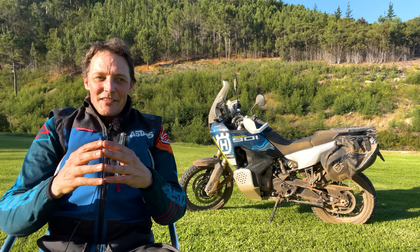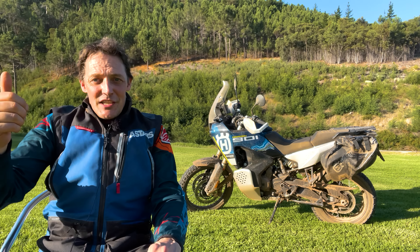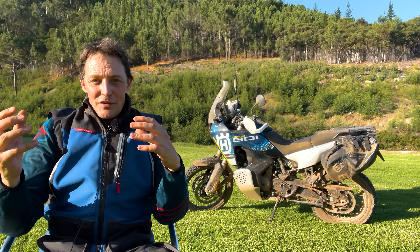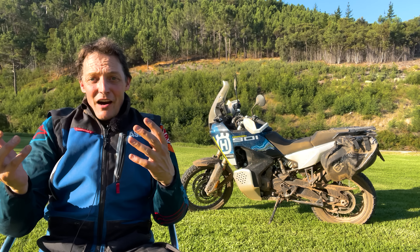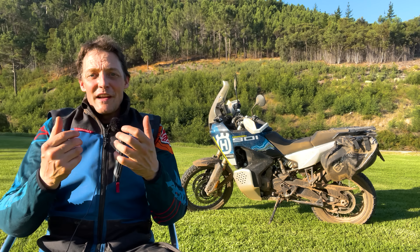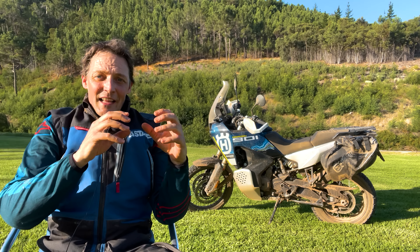Before we get into that, I just want to see how I think this bike fits into the market. We're at a time now where adventure bikes — the big adventure bikes, the GSs, the KTM 1290s, the Ducati Multistrada V4 — they're just getting bigger and bigger, more sophisticated, more rider aids, and heavier, ultimately less capable when it comes to genuine off-road and adventure-type riding.